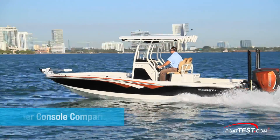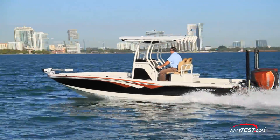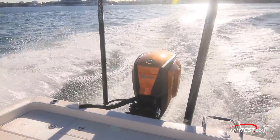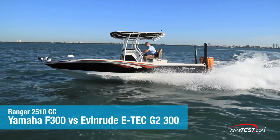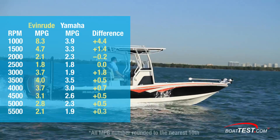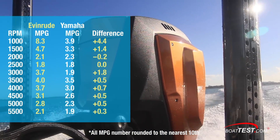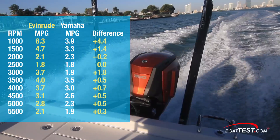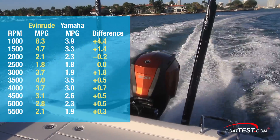We'll start with the Ranger 2510, a center console bay boat that is used in both salt and fresh water. We tested the boat powered with an E-Tech G2 300 horsepower engine, and when we compared our test data with that of the Yamaha F300 provided by Yamaha, we see that the Evinrude rig gets more miles per gallon at 8 out of the 10 RPM settings recorded from 1,000 to 5,500 RPM. Evinrude's average improvement in fuel efficiency averaged one mile per gallon greater for the entire range in this comparison.